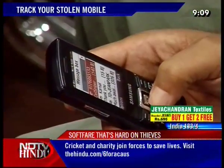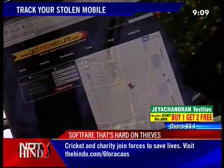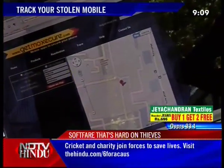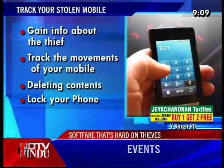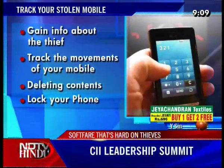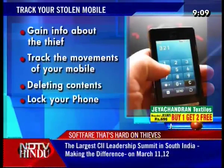A text message sent to the missing phone deletes all information stored by its owner and returns the details about the phone's location, cell ID, and country ID. The anti-theft software also allows access to calls and messages made from the lost phone, which helps to get information about its illegal user, track the phone's movements, and even lock it remotely.